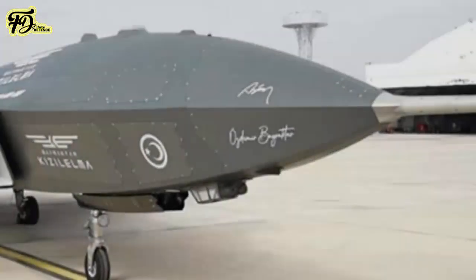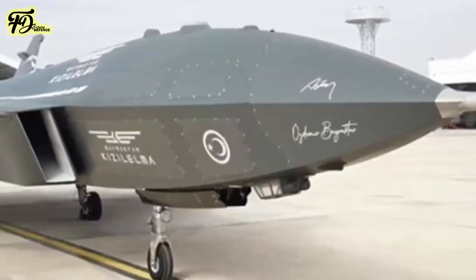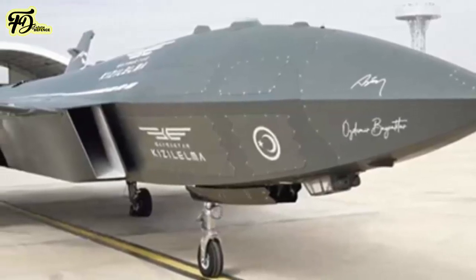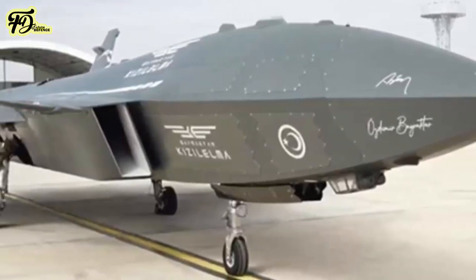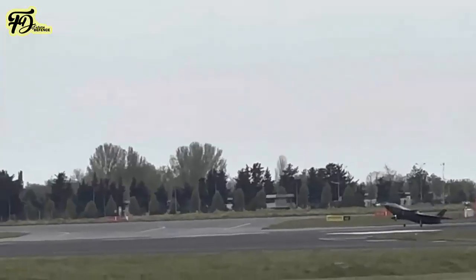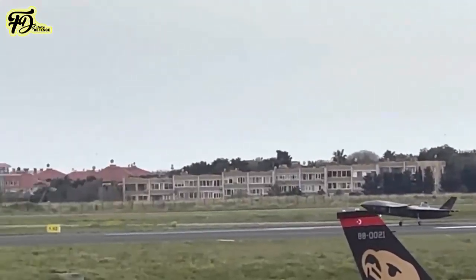The Kızılelma will have an internal weapons bay to carry precision-guided missiles and bombs, a feature that further contributes to the aircraft's stealth characteristics. Although images and videos released by Baykar Technology do not show any hardpoints under the wings for carrying weapons or other systems, their presence is highly possible.